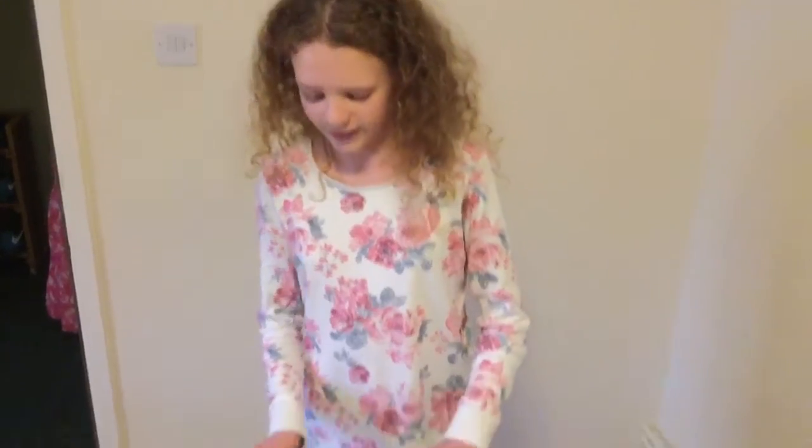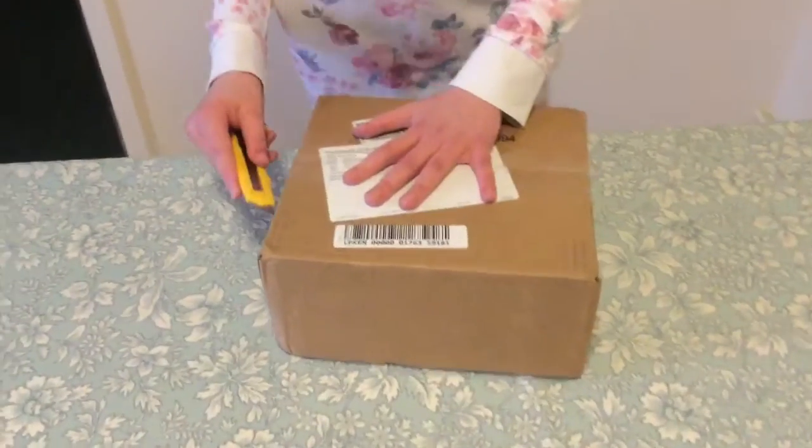Hi guys, today I'm going to be doing another package. This is the Webkin Signature Woodland Raccoon. So let's get started.